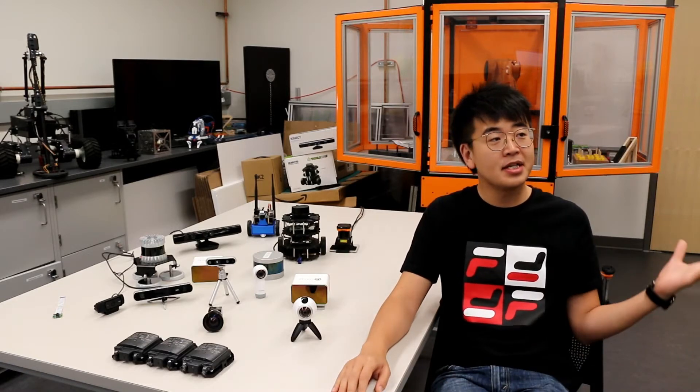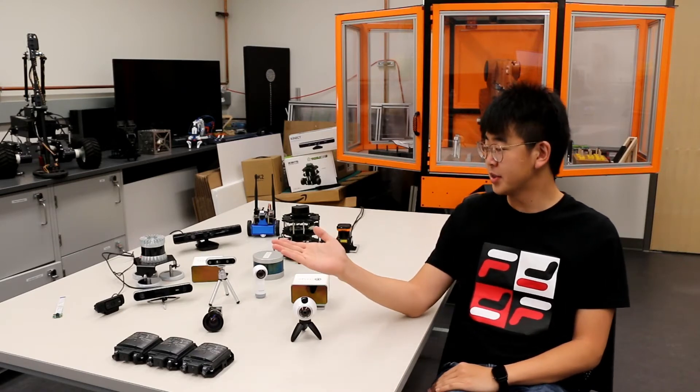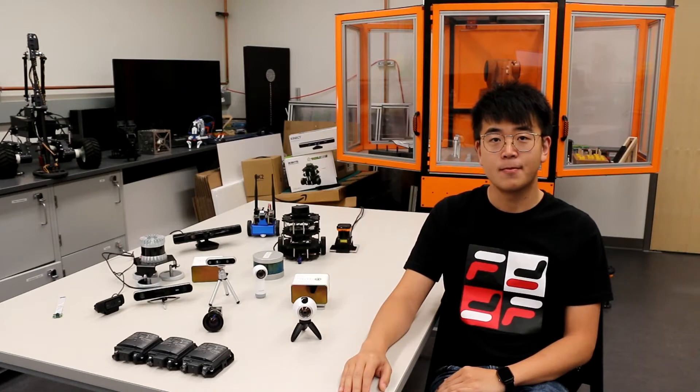Hi, my name is Kaiqiao, a PhD student studying at Auckland University. This is my lab, the Industrial Robotics Lab, and those are my toys, the sensors and robots. In this video, I'd like to introduce you to the world of sensing.